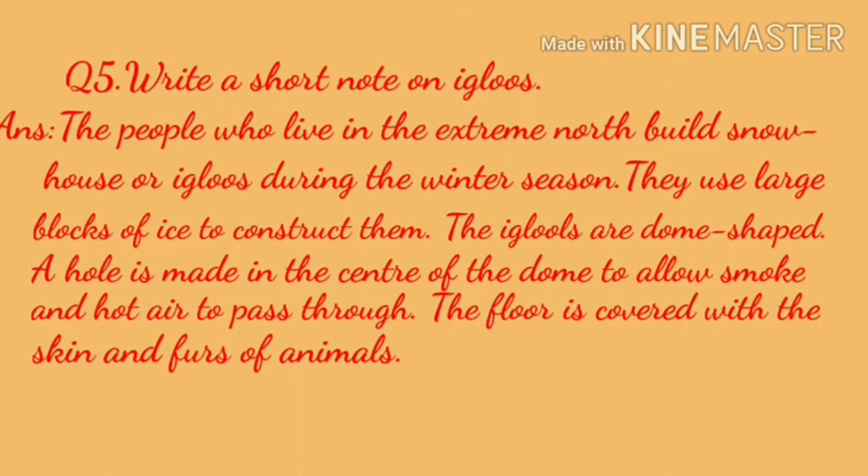Here we end up with the revision of chapter 7, The Land of Snow. See you in the next class. Thank you.